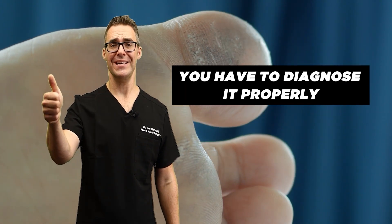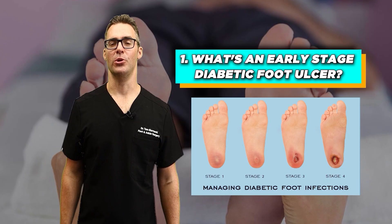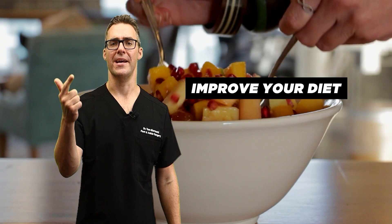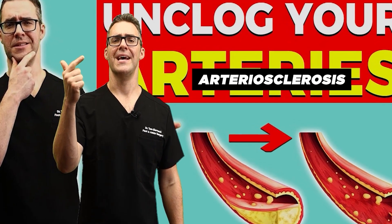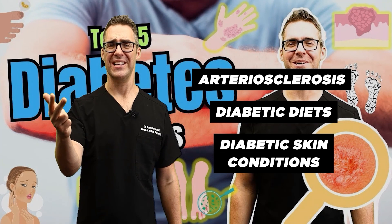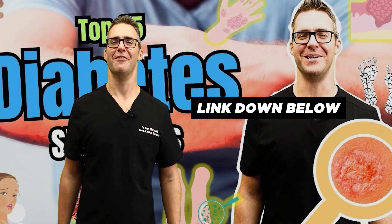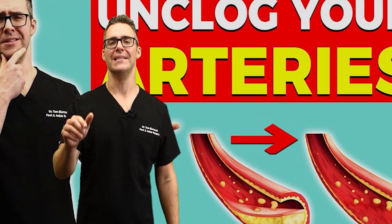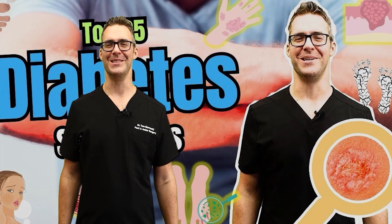You have to take this seriously if you're developing scaliness, a wound, or a problem. It's a huge problem exploding everywhere in the world. You have to diagnose it properly and treat it. What's an early stage diabetic foot ulcer? The first stage is simply having diabetes — you have to do everything you can to get in better shape, improve your diet, increase your blood flow. I have videos on arteriosclerosis, diabetic diets, and diabetic skin conditions — all free guides, all below.